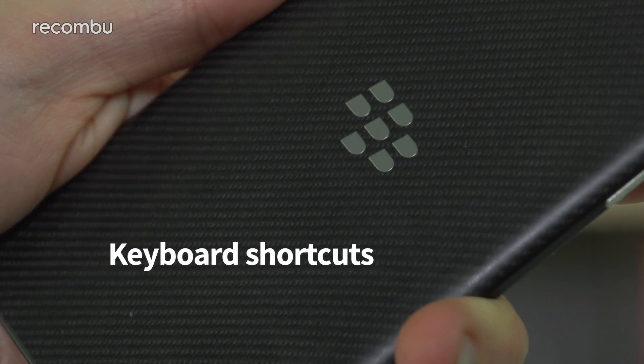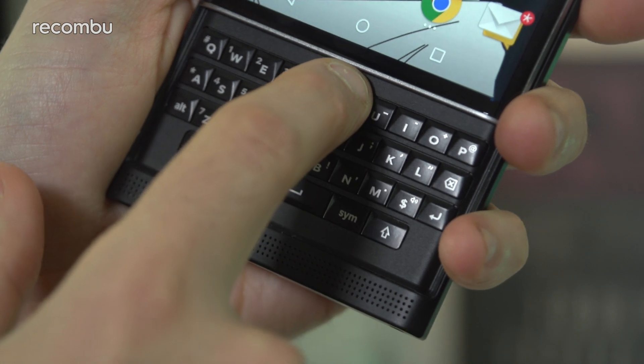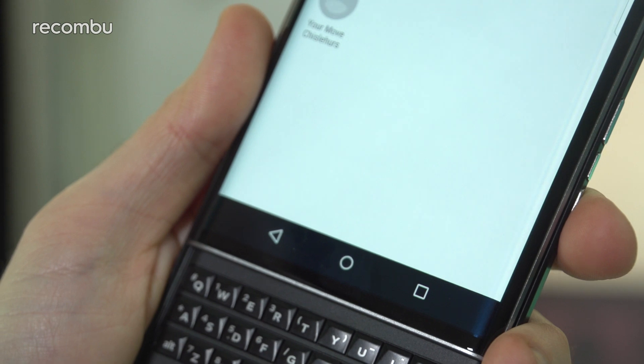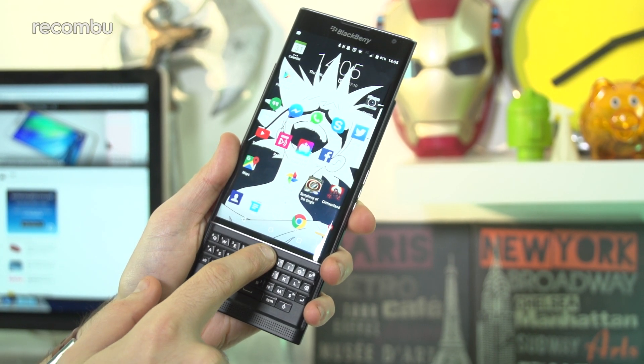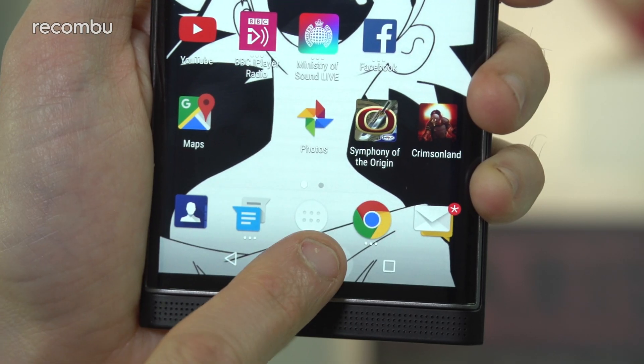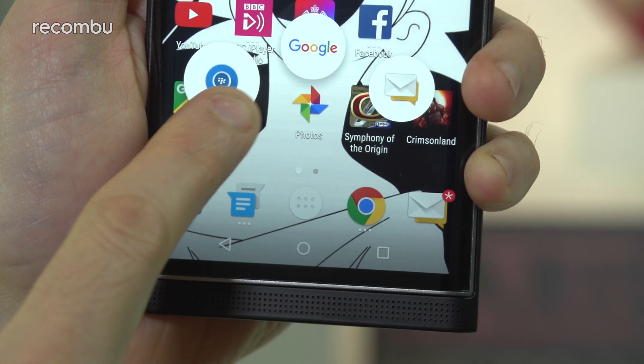Number nine: Keyboard Shortcuts. You can also quickly access your favourite apps or speed dial your contacts by tapping or long pressing the Priv's physical QWERTY keys from your Android desktops. And, as if that wasn't enough, swipe up from the virtual home button and you can fast-access three of your favourite apps at any time.